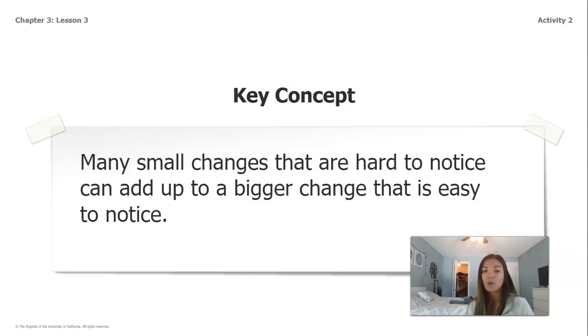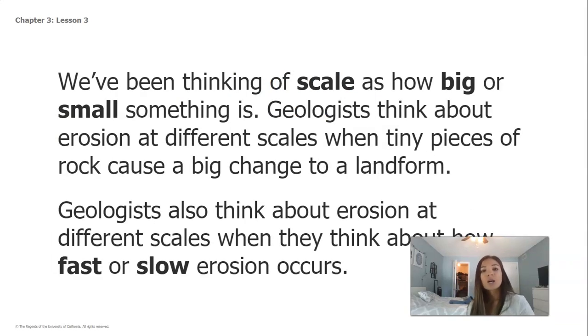The key concept from this chapter is that many small changes that are hard to notice can add up to a bigger change that is easy to notice. We've also been thinking about scale as how big or small something is. Geologists think about erosion at different scales — when tiny pieces of rock cause a big change to a landform, and also when they think about how fast or slow erosion occurs.